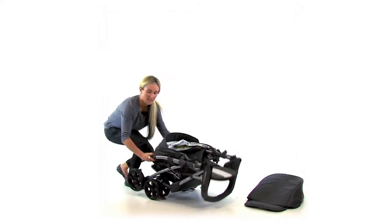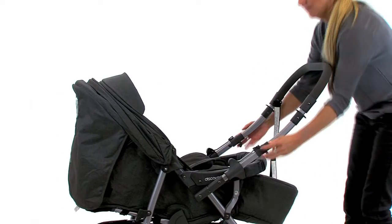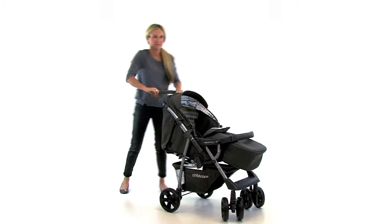The Discovery Air is neither a stroller nor a pram — it is in fact both. The quick release reversible handle allows both forward facing and rearward facing options, perfect for ensuring that your precious bundle is protected from the sun.